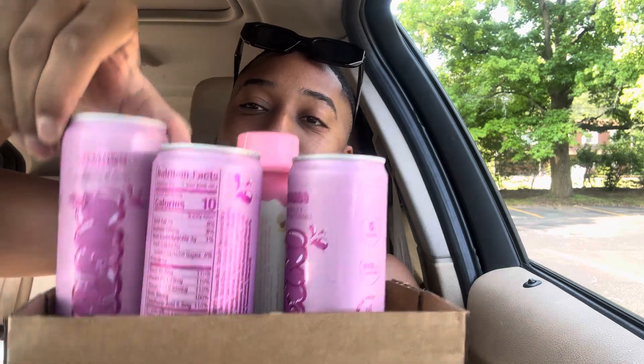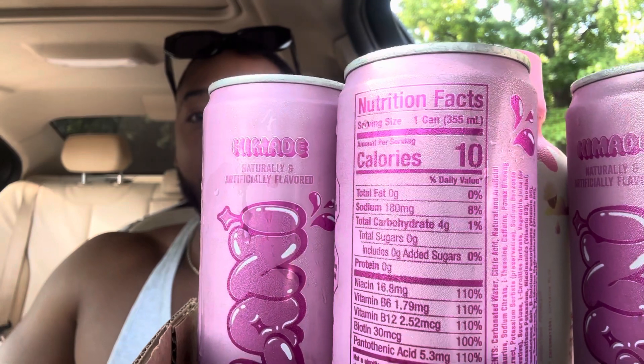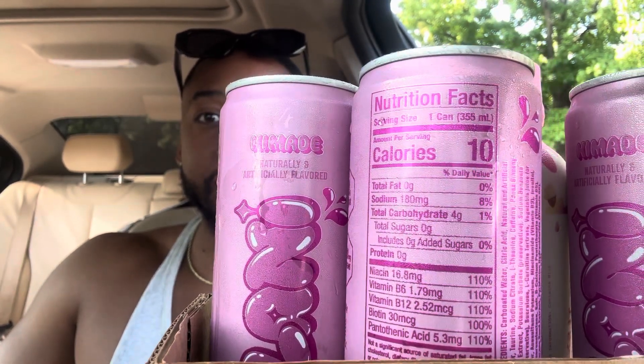This is the Kim Aid. If you guys are not familiar, this is the pink drink — this is the energy drink. As you guys can see there: 10 calories, total fat zero, 8% sodium.